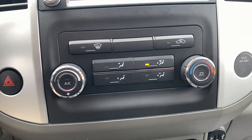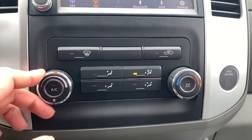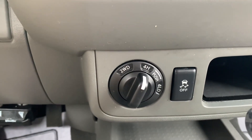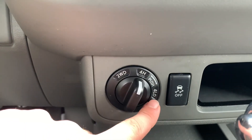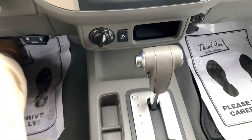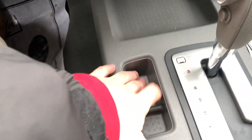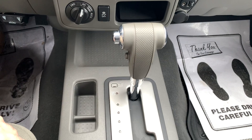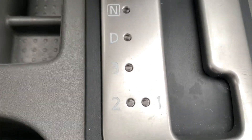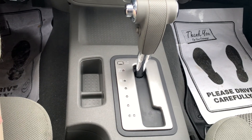Just below that, you have all of your climate controls — you can adjust the temperature with this dial and adjust the fan speed with this dial, and then these are your different zone selectors. Just below that, you have your 4-wheel drive control with 2-wheel drive, 4 high, and 4 low, plus your traction control button. Just below that, you have storage compartments, and then your shifter for park, reverse, neutral, and drive. You can also go all the way down into 1, 2, and 3 — those are your low gears for crawling around in 4-wheel drive.